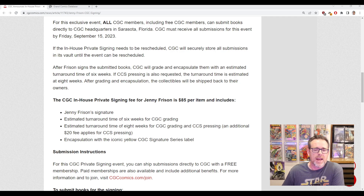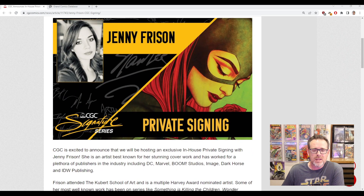What ends up happening for me is I end up scrambling last minute to figure out: am I going to participate, which books am I going to send in? Also, a lot of the books will spike in value because people are trying to buy comics where Frizen has done the cover at the last minute. With Frizen being as popular as she is — using her as an example — there are plenty of books that probably come to mind.